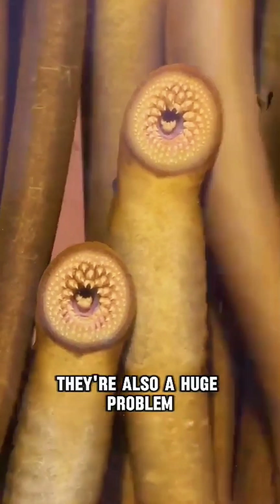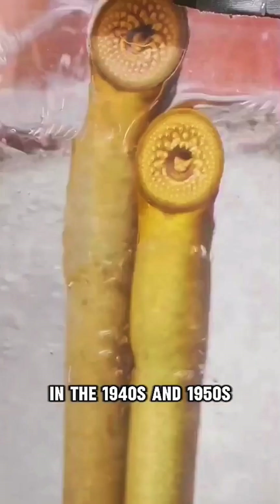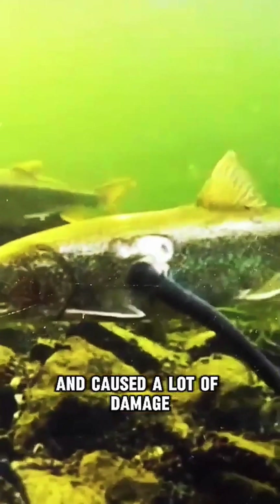But lampreys aren't just scary — they're also a huge problem in the Great Lakes. In the 1940s and 1950s, their numbers exploded because there were no predators to stop them. Lampreys started attacking native fish and caused a lot of damage.